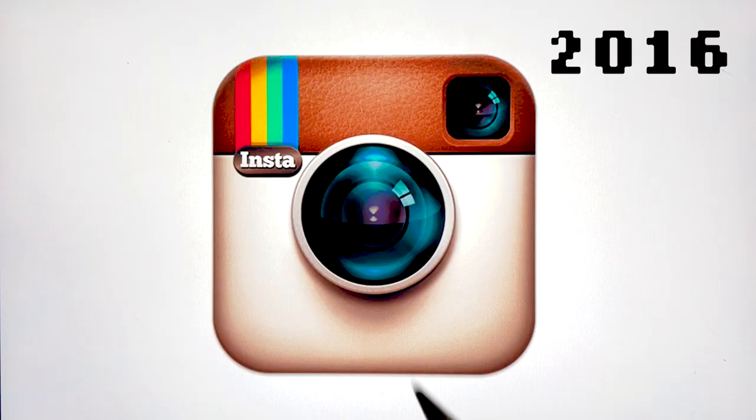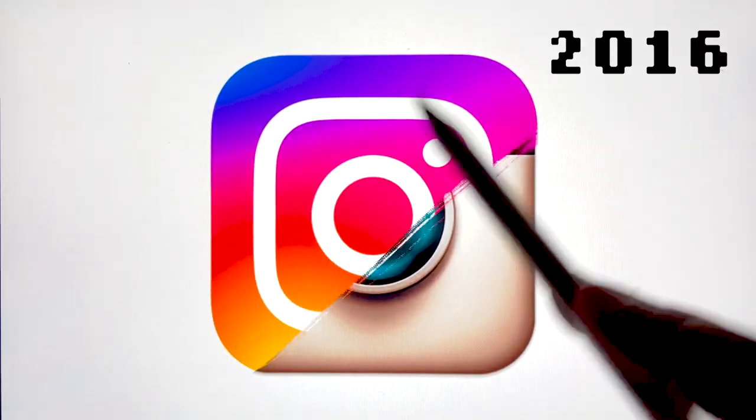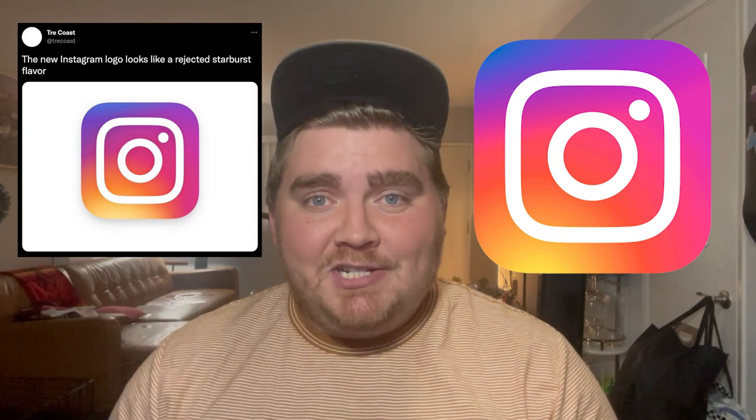In researching for this video, I actually found out that they designed what the back of the app would look like too, and it looks like the back of a camera. I think everyone can agree that this logo in particular was really well liked by audiences, and I think that's why everybody freaked out when they unveiled the new one in 2016, because it was so different.